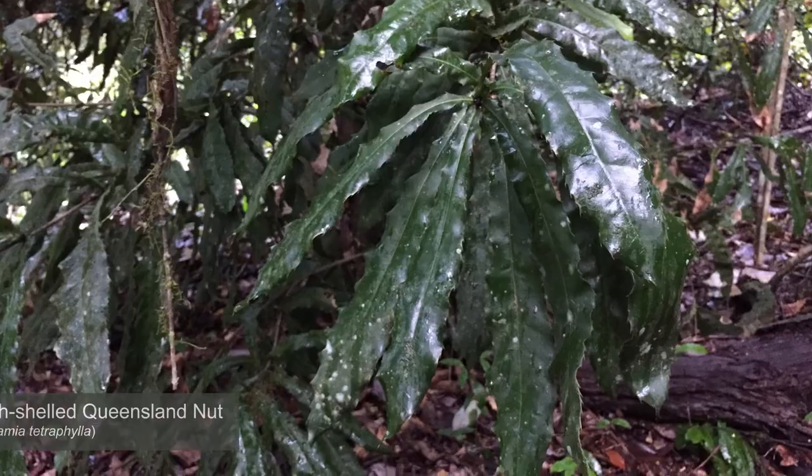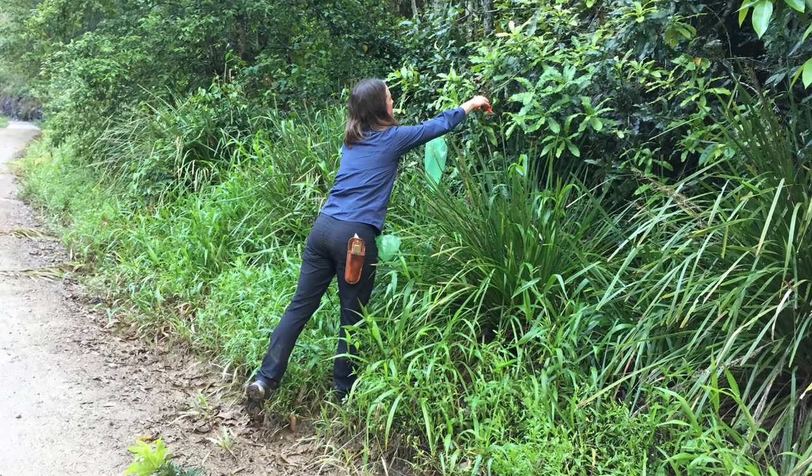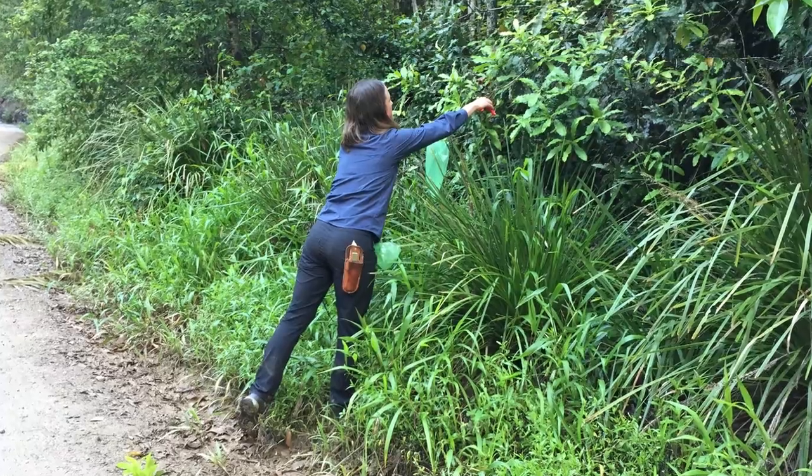One highlight that really stays with me is being able to collect Macadamia tetraphylla from the wild. It's a really special experience because everyone knows macadamia — it's commonly eaten and farmed across the world — but it's actually rare and threatened in its natural environment. So it was really special to not only see it growing but to make a collection of that plant. It's a beautiful location and a truly special experience to see that plant in the wild.